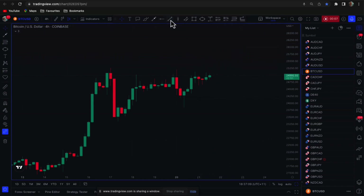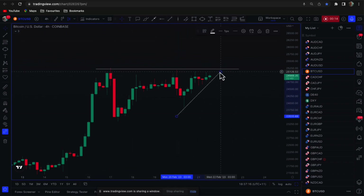In terms of chart patterns, we have somewhat of a bullish ascending triangle going on here. We can see this has been banging away at this level and we're seeing these higher lows setting up.